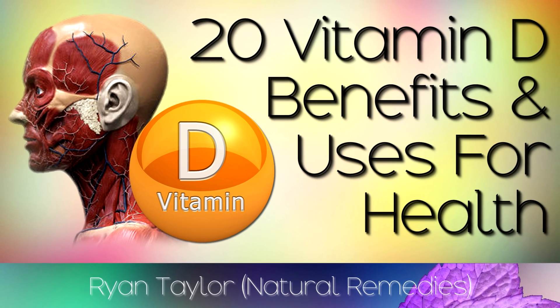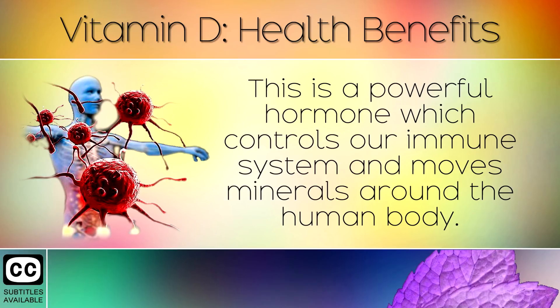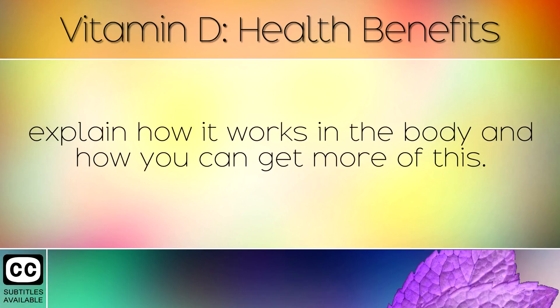The Health Benefits of Vitamin D. Vitamin D is a very important nutrient that our body makes when ultraviolet rays from the sun contact our skin. This is a powerful hormone which controls our immune system and moves minerals around the human body. In today's video we will explore 20 facts and benefits of Vitamin D, explain how it works in the body and how you can get more of this.